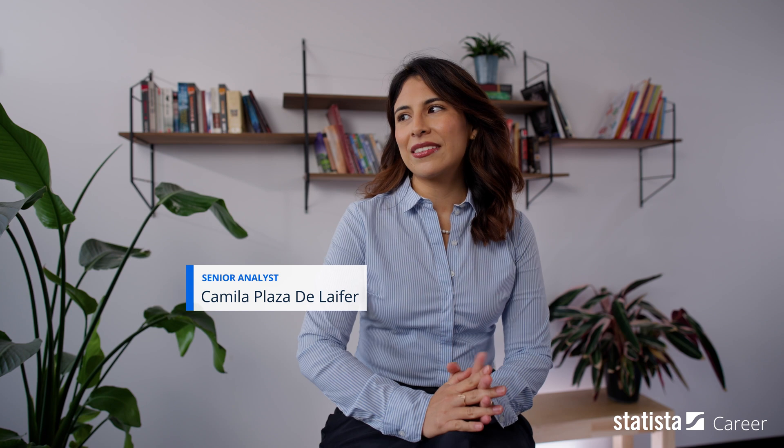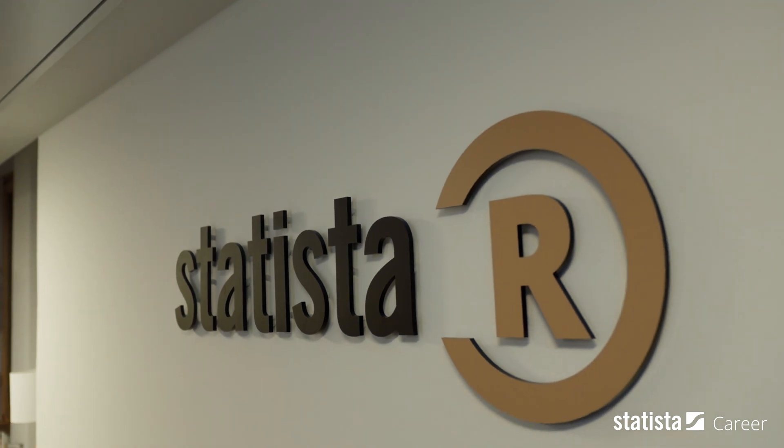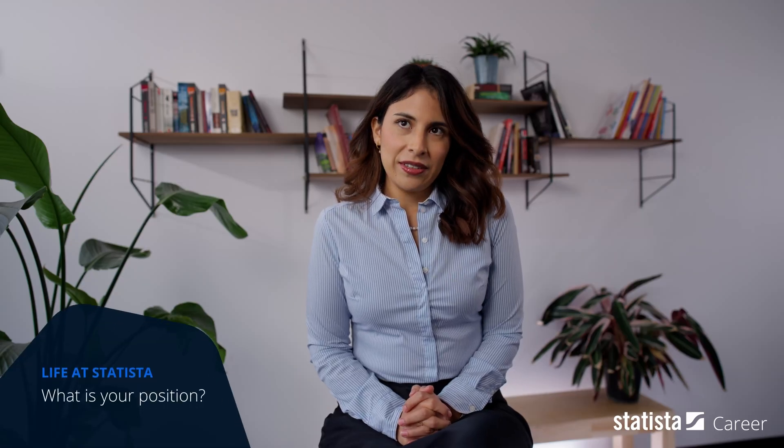I've been at Statista now for two and a half years almost. My name is Camila Plaza. I'm a senior healthcare analyst at the Statista R department. I am doing rankings — that's what our department does. We do rankings; I'm in the healthcare team, so we do rankings for the healthcare sector.